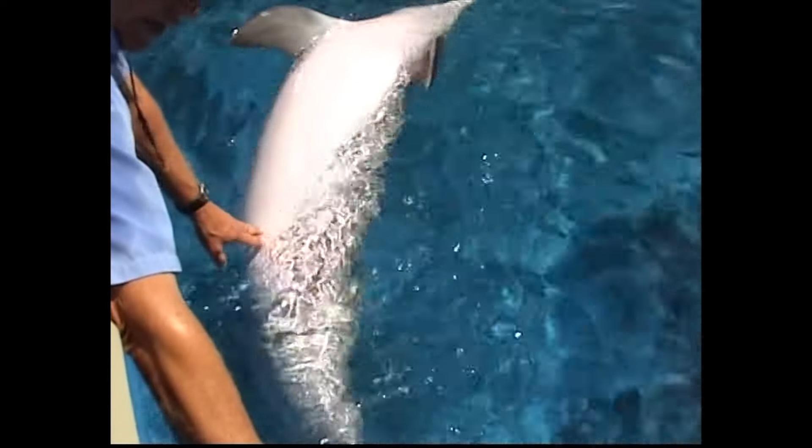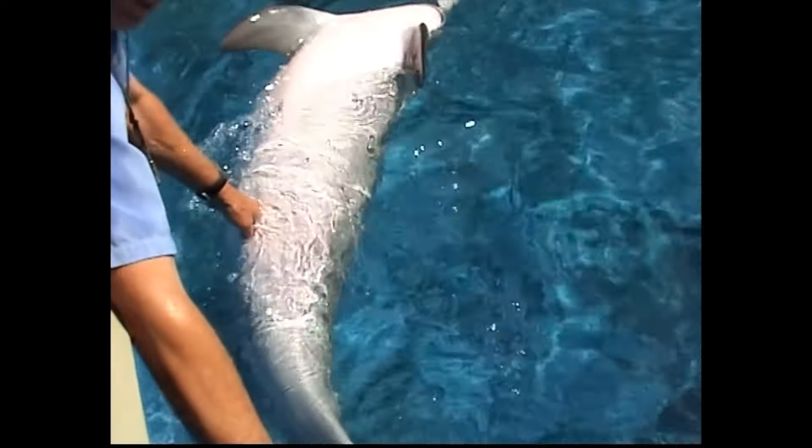You can see the mammary glands right here — there's a major slit, and there are two other slits just off the side of that; those are the mammary glands. The calf will just push right on that area, and the milk will more or less squirt right into the mouth.